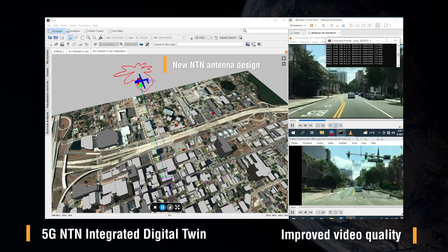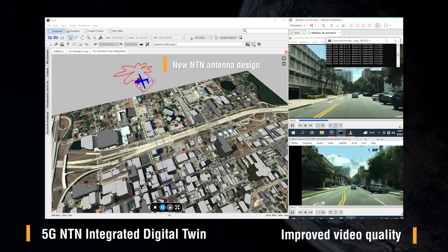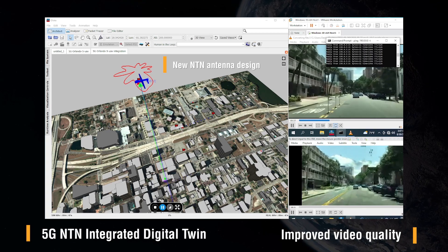This integrated solution was released in May of this year to NEC Japan, and we are working with about a dozen customers globally.